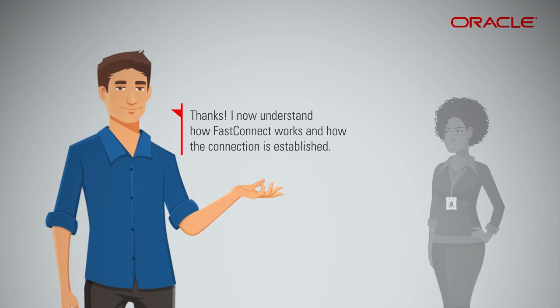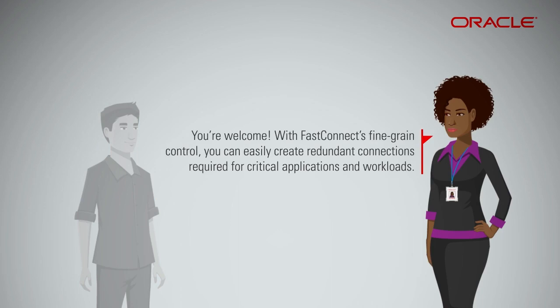Thanks, I now understand how FastConnect works and how the connection is established. You're welcome. With FastConnect's fine-grained control, you can easily create redundant connections required for critical applications and workloads. Please go to the Oracle Cloud Infrastructure portal to learn more. Be sure to sign up for the free trial and get started right away.